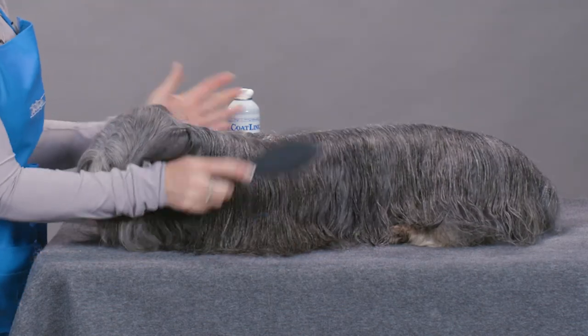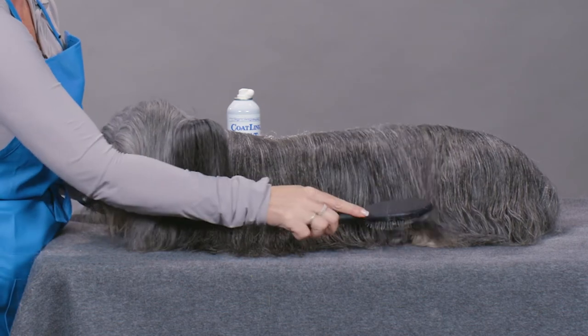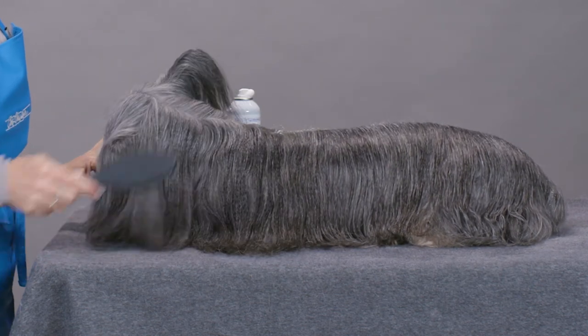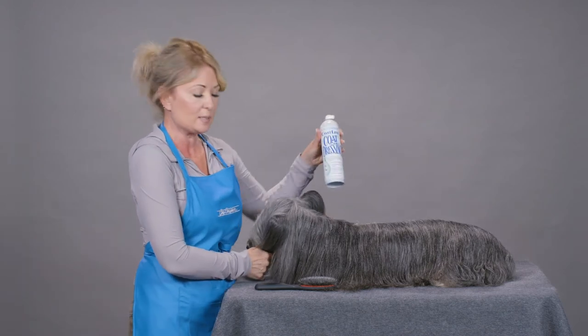Always working from the top of the hair shaft down to the bottom of the hair shaft, and you can see how quickly the product is absorbed into your dog's coat — getting behind the ears, down the entire length of your dog in one easy motion.